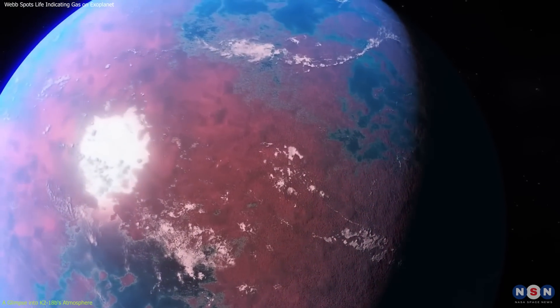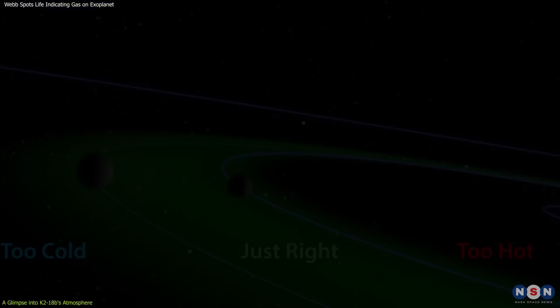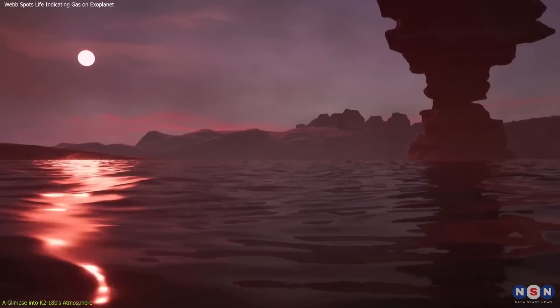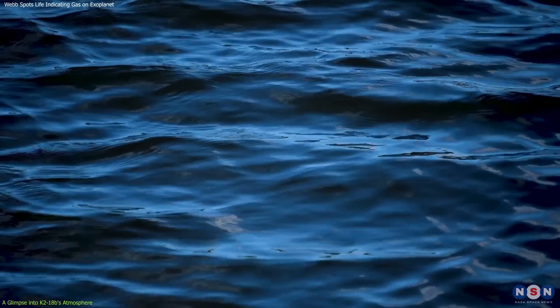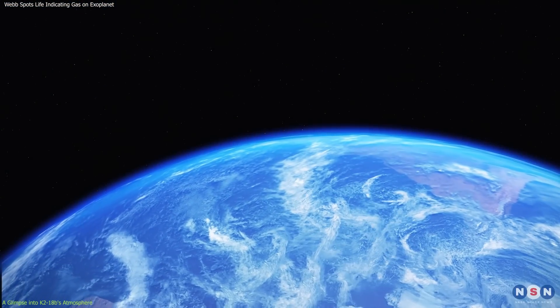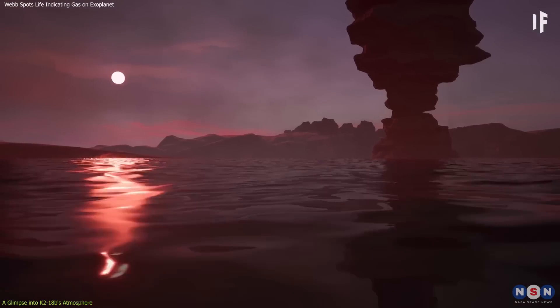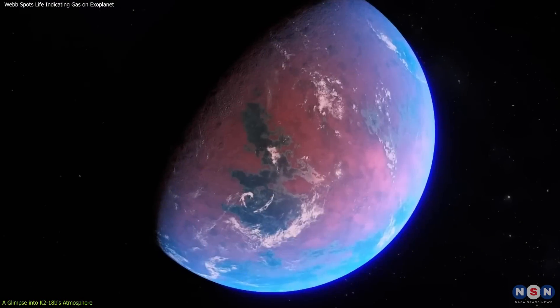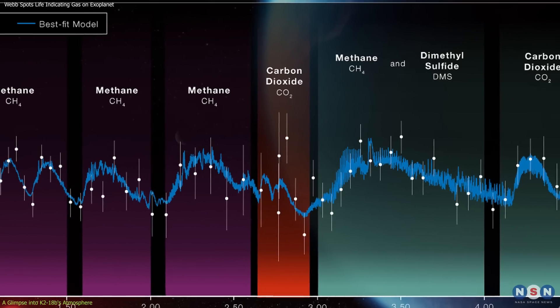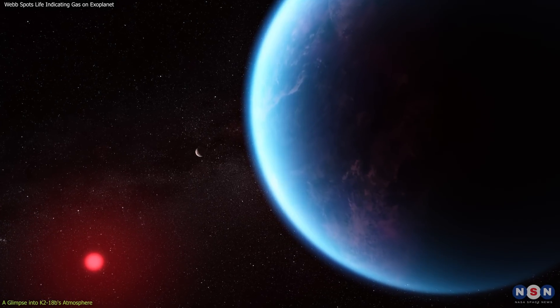The atmosphere of this planet is intriguing because it lies in the habitable zone of its star, where temperatures could allow for liquid water — a key ingredient for life as we know it — to exist on the planet's surface. However, the presence of liquid water depends on several factors, including atmospheric pressure, temperature, and chemical composition, which astronomers are still trying to understand.